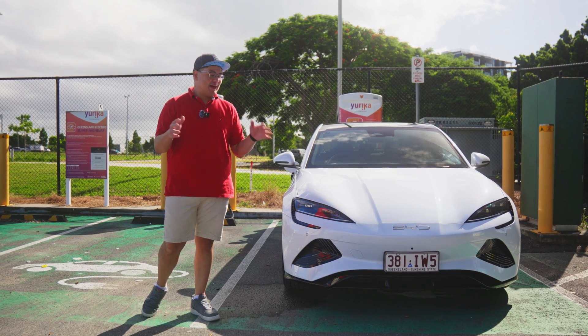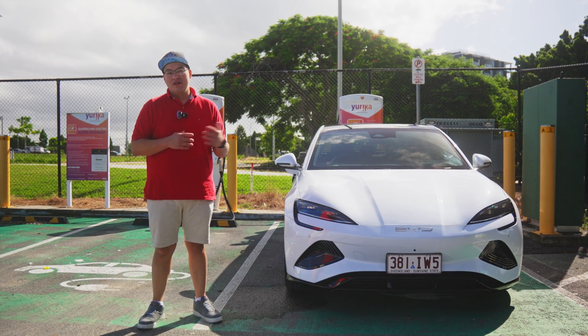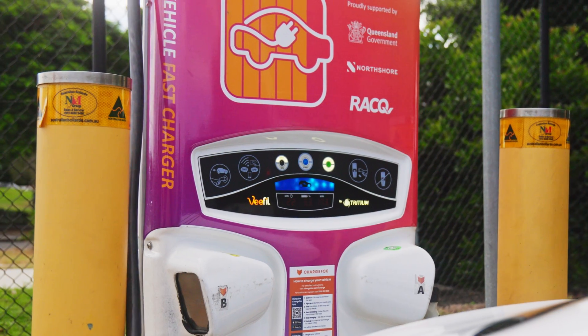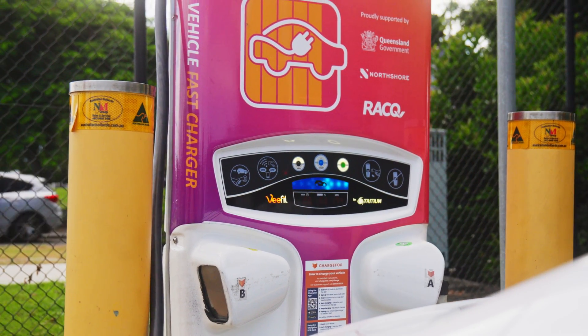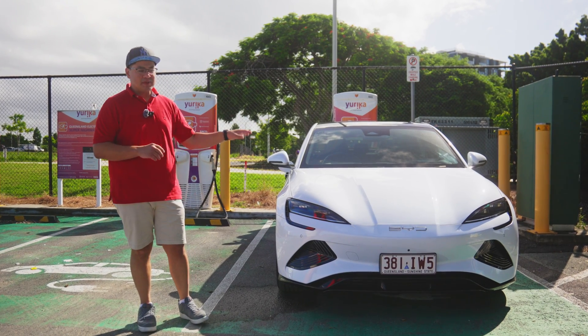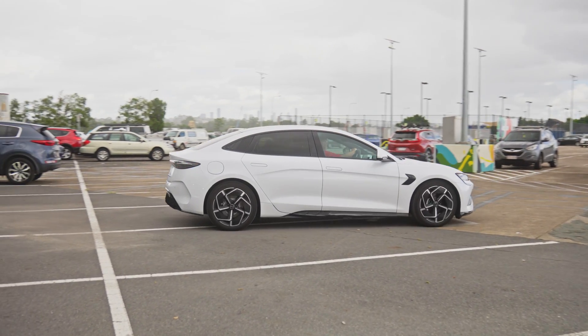Hey guys, we're here today talking about the BYD to give you a bit of insight into charging — what the charging costs, what the charging times are, the different options, and whether it works from a public charging perspective. One of the great things with this particular car: this is the BYD Seal, it's the premium version which is the mid spec.